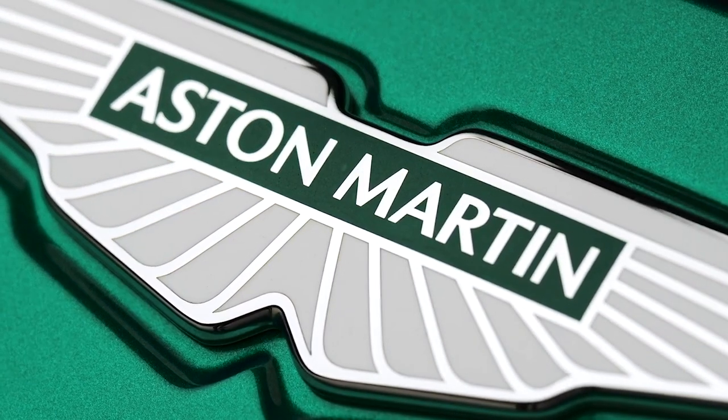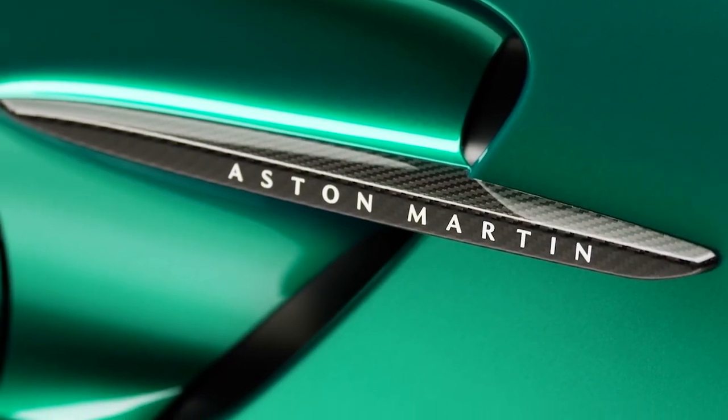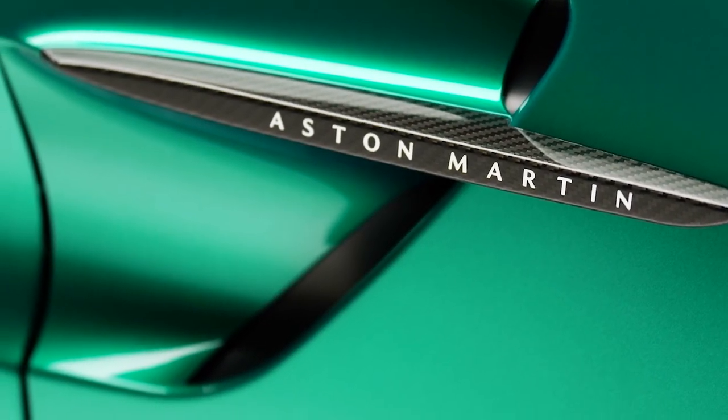Judging by all of the above, Aston Martin has managed to build a truly interesting and beautiful car that can compete with Ferrari and Lamborghini.